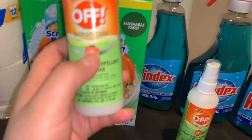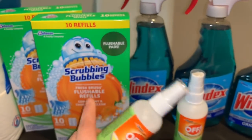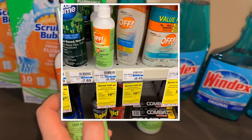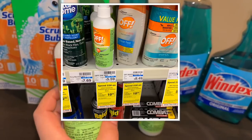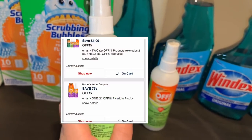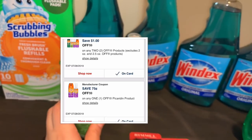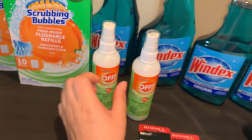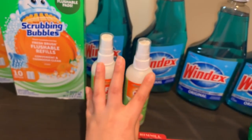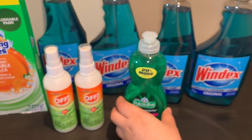I also got the OFF Botanical insect repellent, which is also part of the spend $30 get a $10 Extra Buck offer. These are priced at $5.59 at my CVS. There is a digital coupon on your CVS account for $1 off two, and also 75 cents off one. Both digital coupons came off — I only got two products but both coupons applied. I also added the Palmolive dish soap for this transaction too.